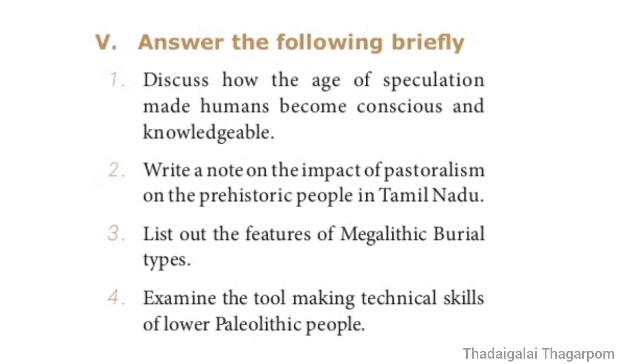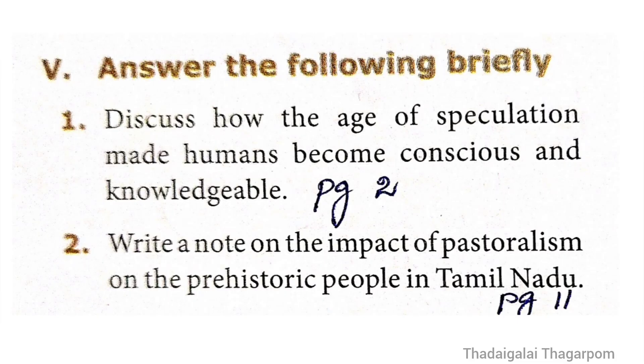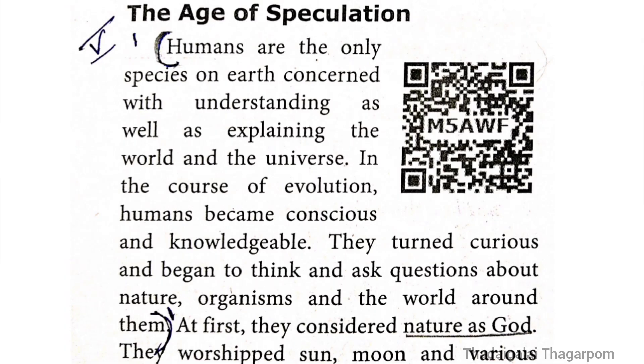Section 5 — Answer the following briefly. Question 1: Discuss how the age of speculation made humans become conscious and knowledgeable. The answer is given on page number 2, under the heading 'The Age of Speculation.' The answer spans from the first line — 'Humans are the only species on earth' — to the 10th line about 'organisms and the world around them.'